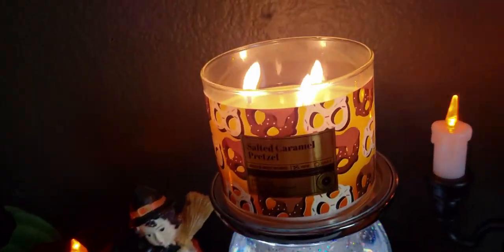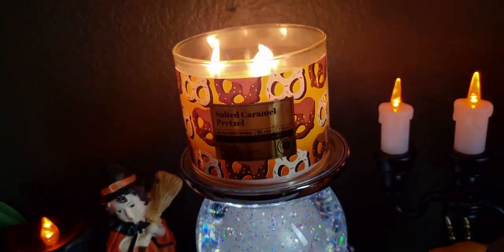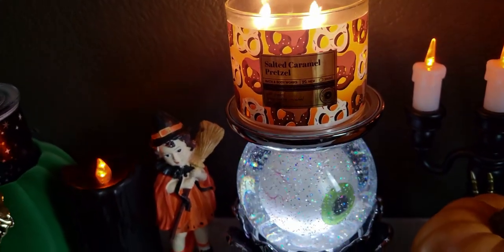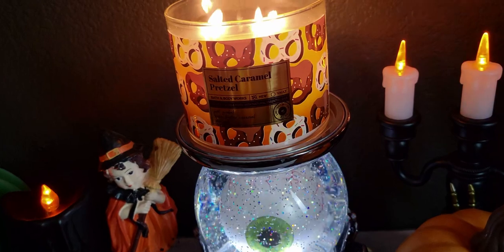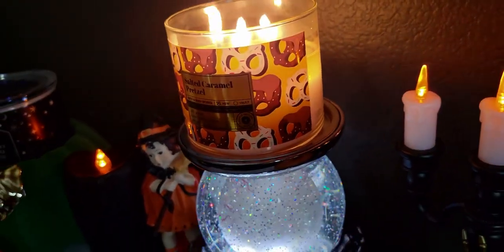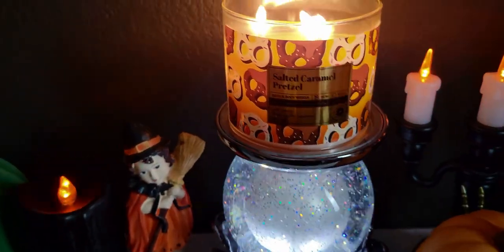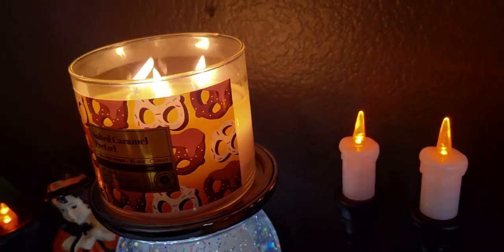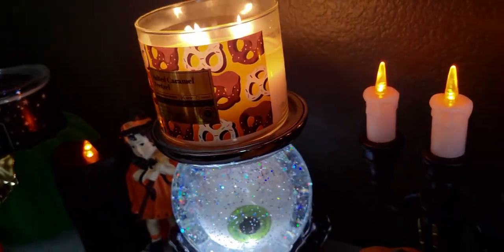Obviously I loved it because I burned all the way through the buttery popcorn candle. It's a very warm scent and it would be a great movie night candle — if you have a movie on and you want an ambient candle in the background, this gives you that movie theater feel. It's also a great conversation piece.